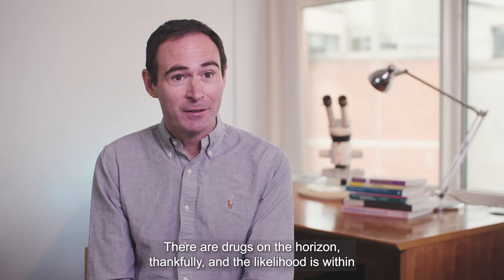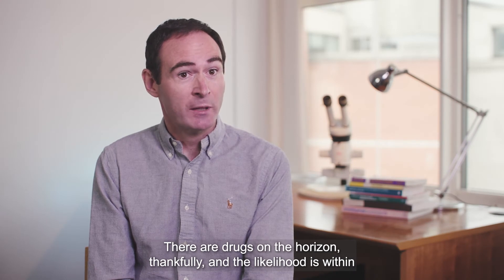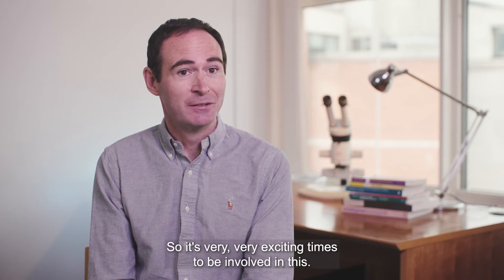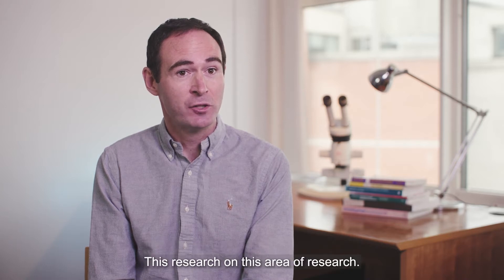There are drugs on the horizon thankfully, and the likelihood is that within the next 12 months there will be a drug approved for treating dry AMD, so it's very exciting times to be involved in this area of research.